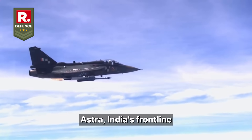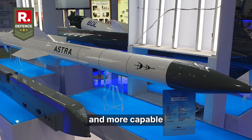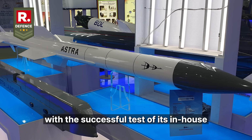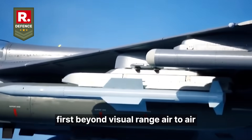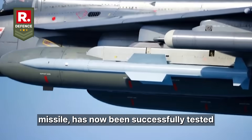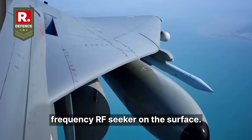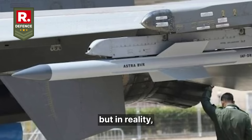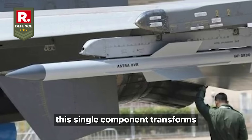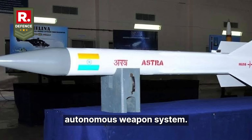Astra, India's frontline air-to-air missile, has just become more indigenous and more capable with the successful test of its in-house RF seeker. India's first beyond visual range air-to-air missile has now been successfully tested with an indigenous radio frequency RF seeker. On the surface, it might sound like a routine technological milestone, but in reality, this single component transforms the Astra from a powerful missile to a strategically autonomous weapon system.